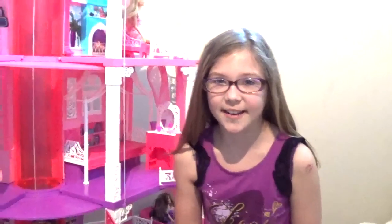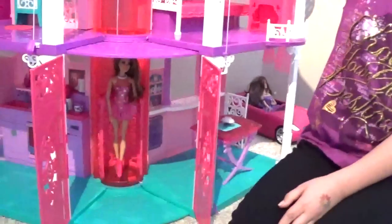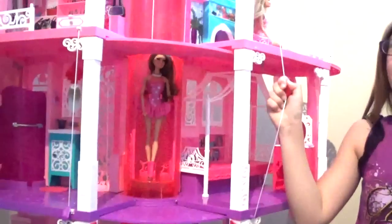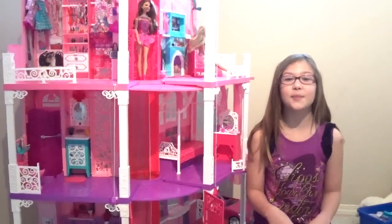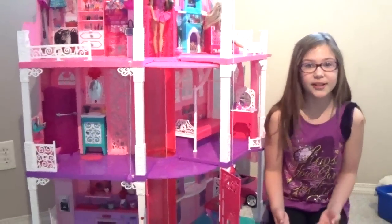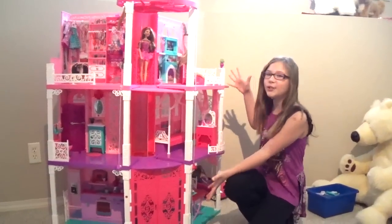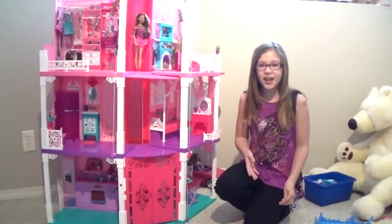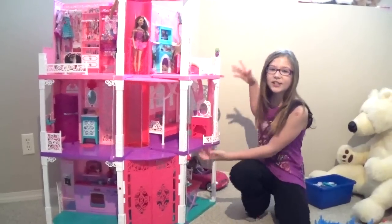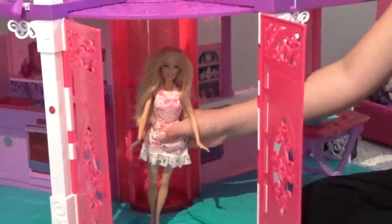I haven't shown you the best part about the Barbie Dream House yet — it's the elevator! This elevator takes Barbie and her friends to every level of the Barbie Dream House. I love this dream house because it has six rooms and each one does a different thing. Look at it — it's huge! Thanks for watching me play with Barbie's Dream House. Goodbye.